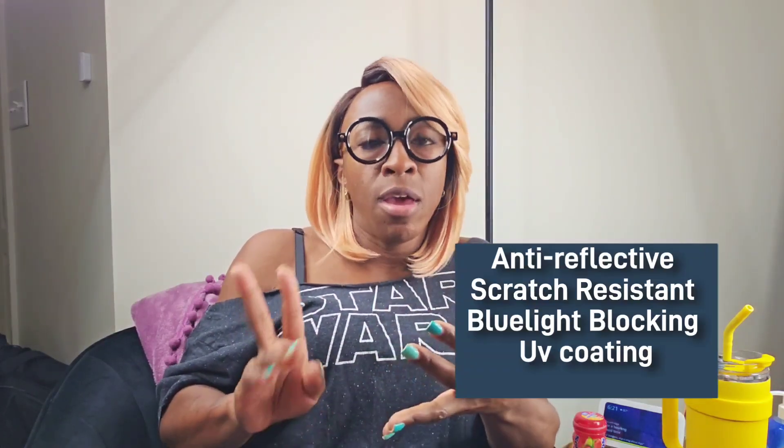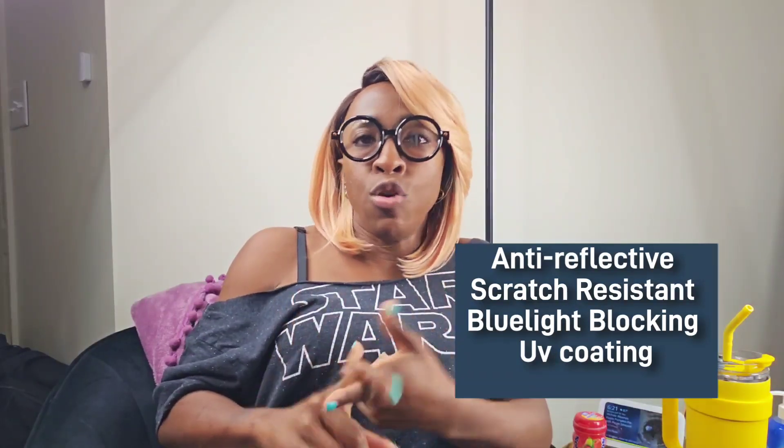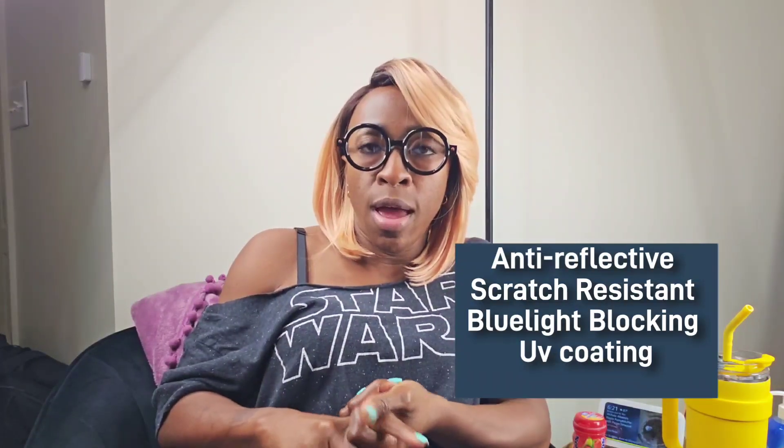First, let's talk about the different types of lens coatings available and how they can benefit you. There are several options. The most common ones you've probably heard of are anti-reflective, scratch resistant, blue light blocking, and UV coating. But there's also photochromic, fog resistant coating, and a wide range of others.